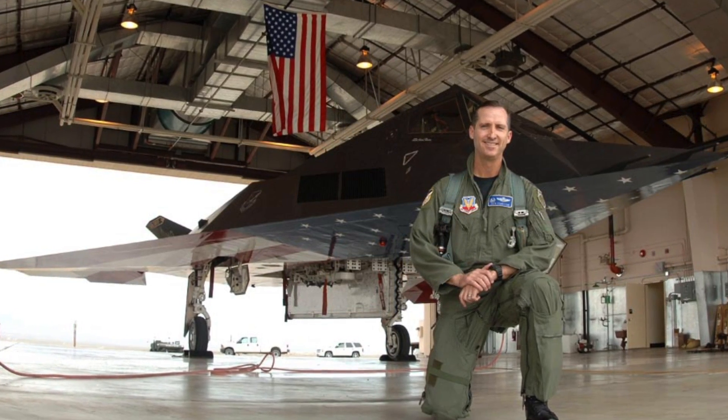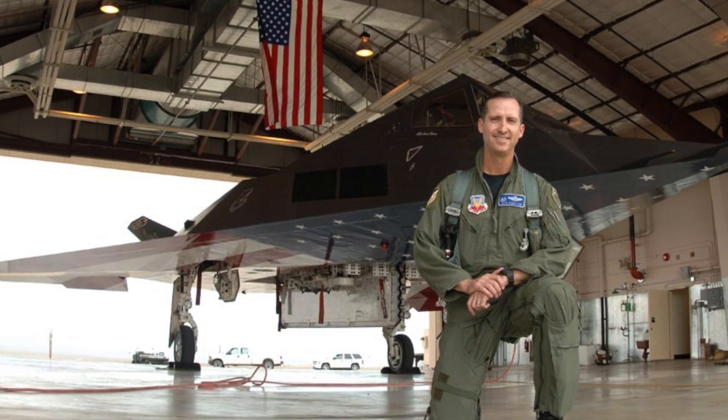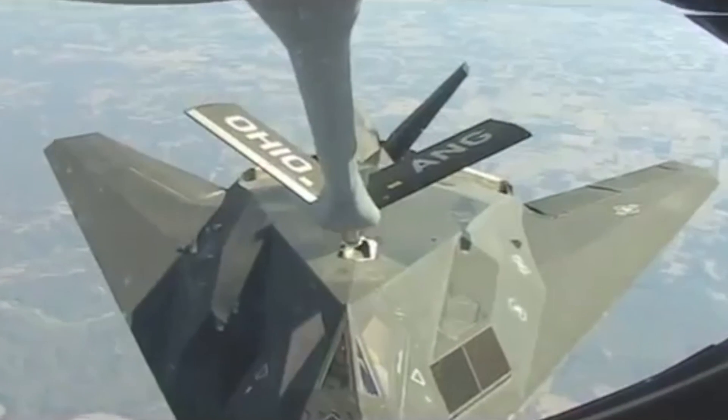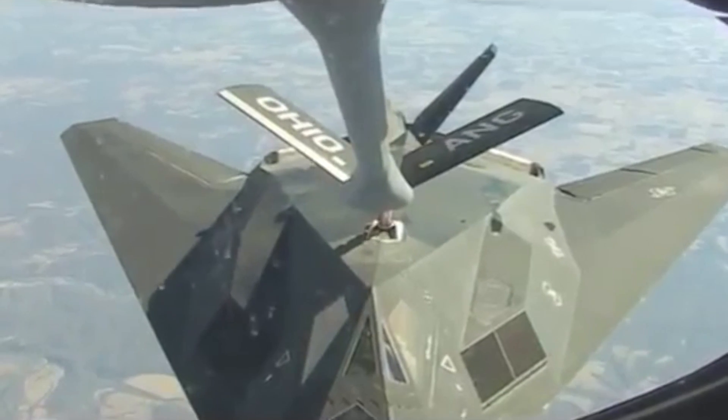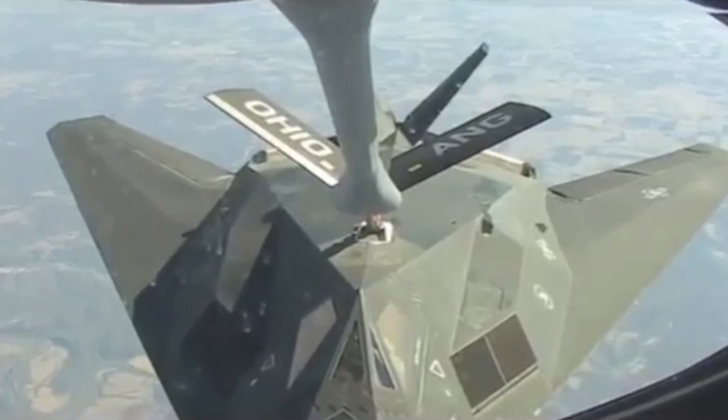Crew of just one. Could this plane refuel in the air? It could. A typical mission during Desert Storm in 1991 would be about five to eight hours, depending on what targets they were striking.